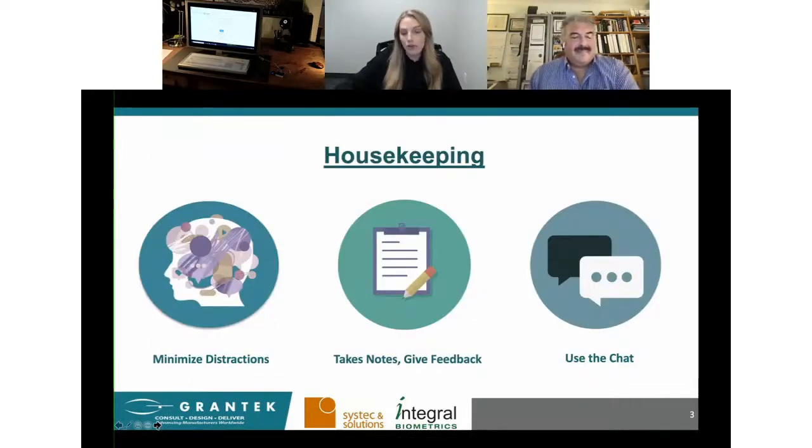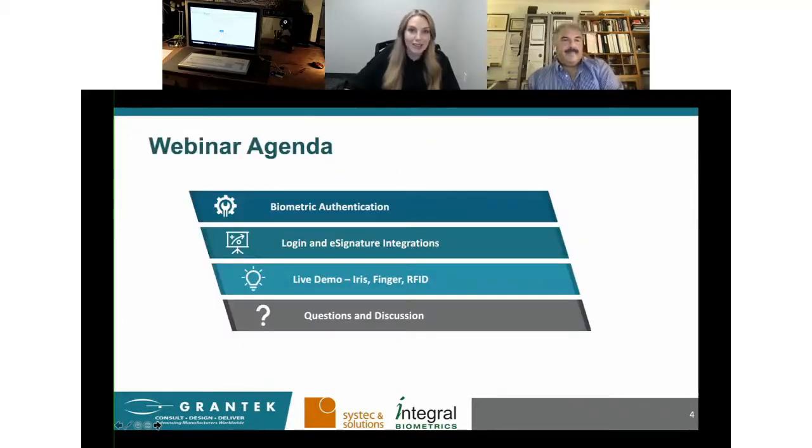I'd like to go through a few housekeeping items. We know everybody here has a very busy schedule, but when possible, try to minimize distractions. If you miss anything, don't worry — you will be receiving a recording of this webinar once it's available. There's a lot of great information coming your way, so feel free to take notes and please provide feedback. On the right-hand side of the screen, you'll see a chat window — just pop your questions in there. We'll address them throughout the presentation or during the Q&A session at the end. All your questions are private and can only be seen by our team. I'm now going to hand everything over to Mark, and I'll jump in later during the Q&A.